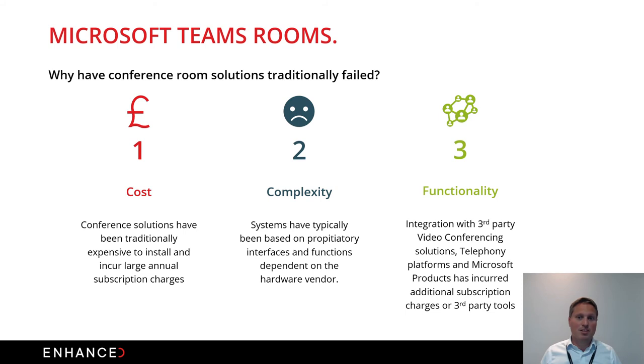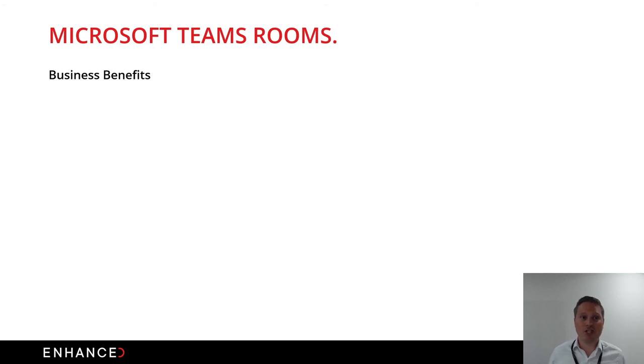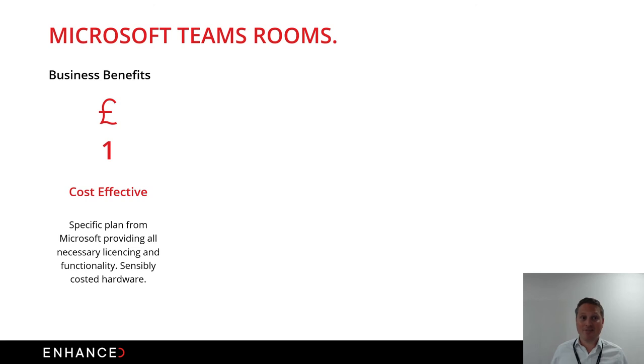The third main issue is functionality — with the proprietary nature of traditional systems, integration with third-party conferencing solutions such as Teams or Zoom has incurred large charges, requiring a third-party product to bridge hardware vendors and those solutions. Microsoft Teams Rooms differs significantly. First, it's really cost-effective: traditional solutions from Polycom and others ran into tens of thousands of pounds for a boardroom setup, whereas Microsoft Teams Rooms hardware is around three to four thousand pounds including PC, cameras, and speaker phones, plus a display and a small amount of setup.